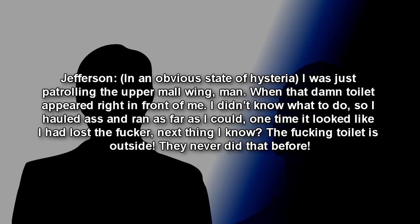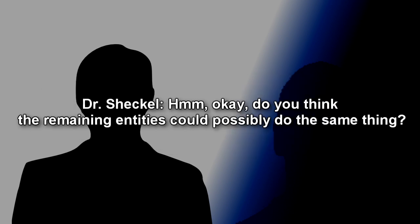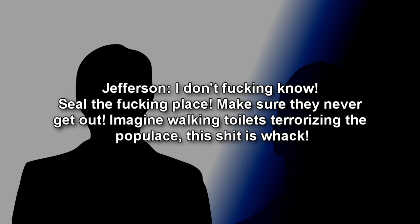Jefferson: I was just patrolling the upper wing when that damn toilet appeared right in front of me. I didn't know what to do, so I hauled ass and ran as far as I could. One time it looked like I'd lost it. Next thing I know, the toilet is outside. They never did that before. Dr. Shekel: Hmm, okay. Do you think the remaining entities could possibly do the same thing? Jefferson: I don't know. Seal the place. Make sure they never get out. Imagine walking toilets terrorizing the populace. This is crazy.